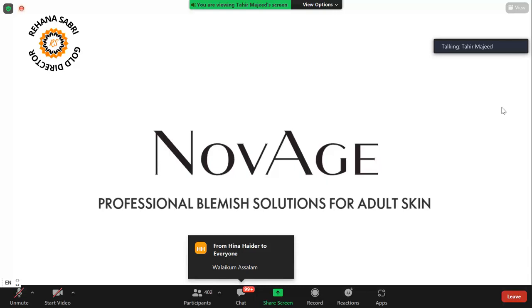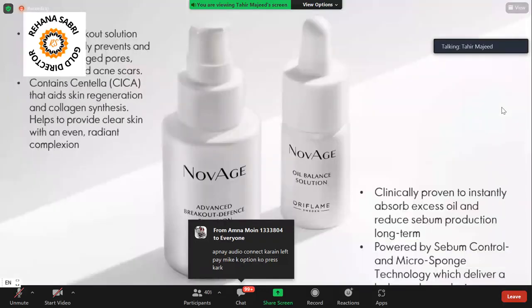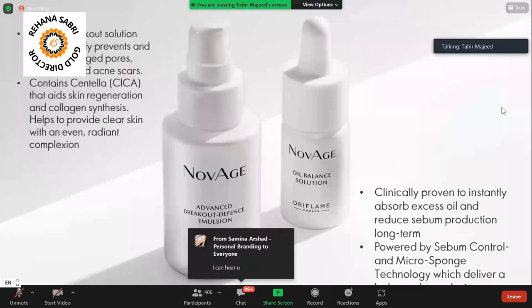Let's start with the first product, which is Norwich Professional Clemage Solution for Adult Skin. We have launched two new products in the Norwich range. The first one is Advanced Breakout Defense Solution Emulsion, and the next one is Oil Balance Solution.